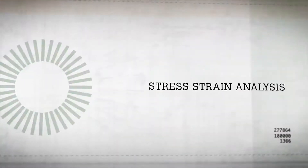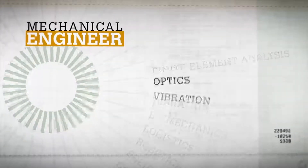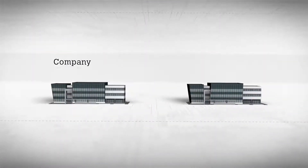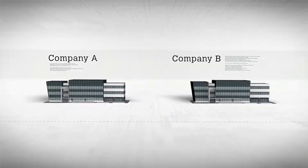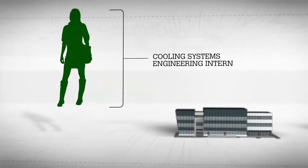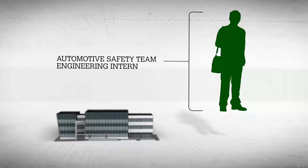These are just two characteristics of a mechanical engineer. Like all professions, it's made up of dozens of unique skills and interests. Company A and Company B both need engineering interns. Company A needs someone to work independently on cooling systems, while Company B needs someone to help the automotive safety team.